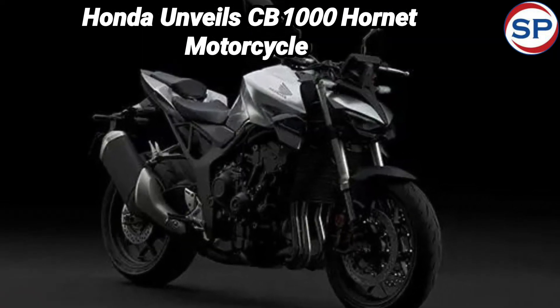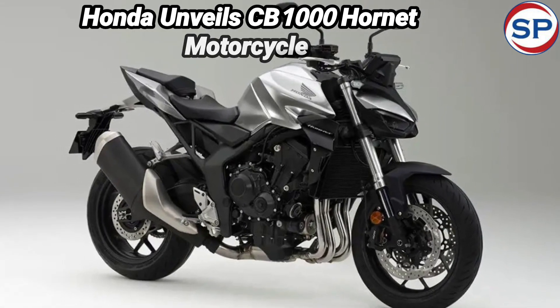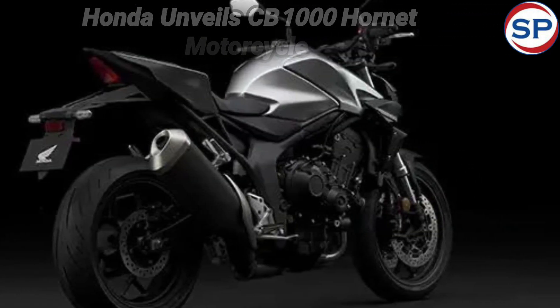Talking about the features of the Honda CB1000 Hornet, it has been given a full-color 5-inch TFT display with Honda smartphone connectivity, which comes with Bluetooth connectivity.